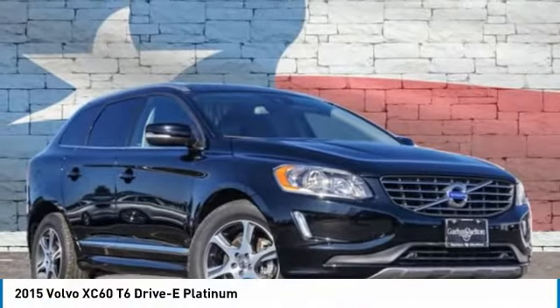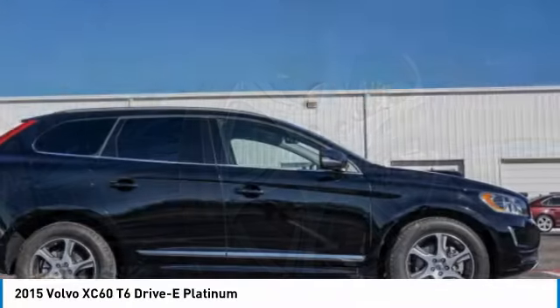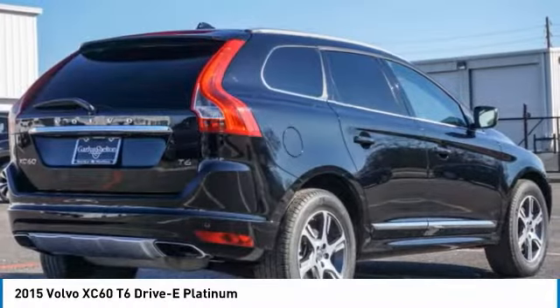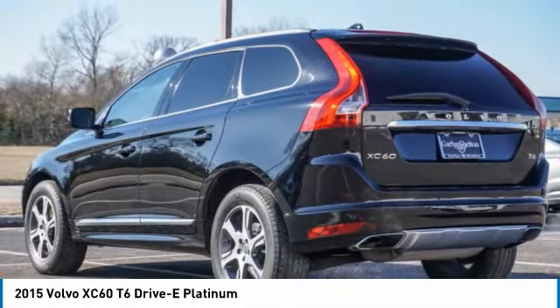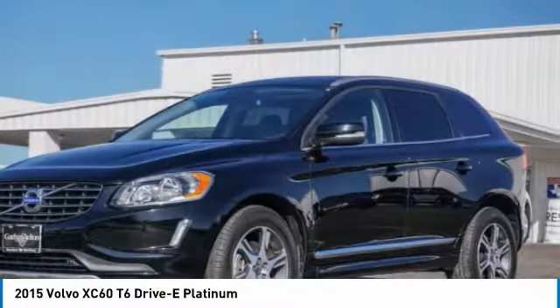Come test drive the 2015 Volvo XC60. From sidewalks to pathways in the blink of an eye, the XC60 was named a Consumer's Digest Best Buy in the cars, pickups, minivans, SUVs, and hybrids category. This vehicle has less than 50,000 miles.